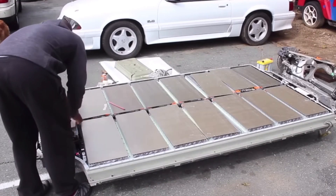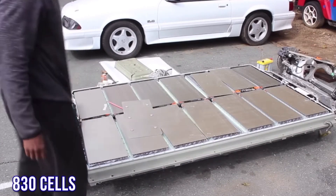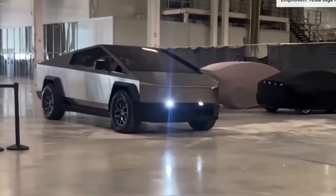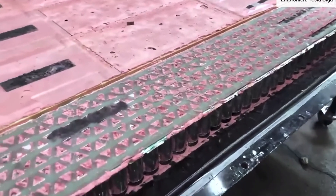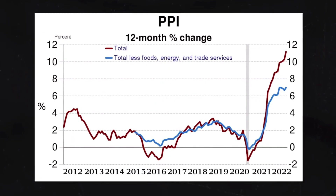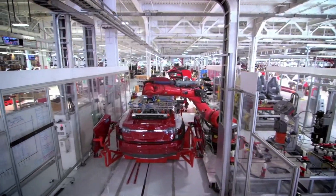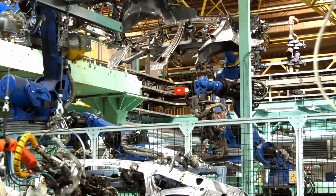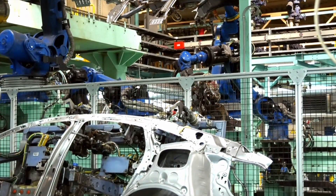Tesla executives noted that the battery ramp is going well. The total number of 4680 cells produced tripled in the third quarter. The focus now is on cost reduction and further expanding production in North America.